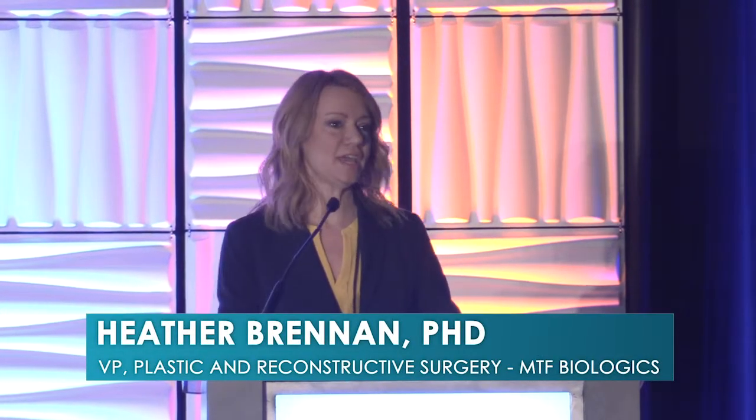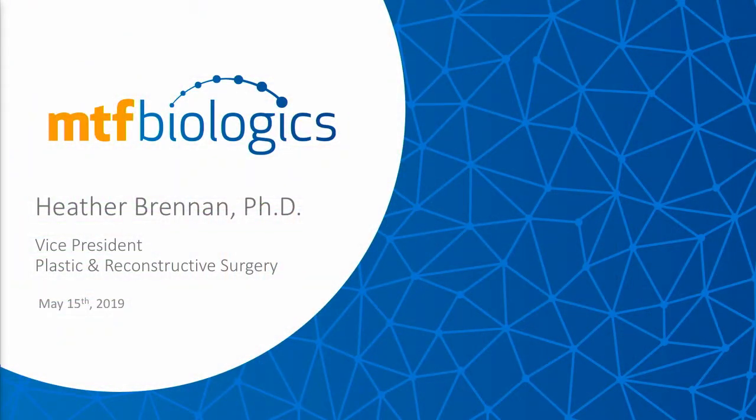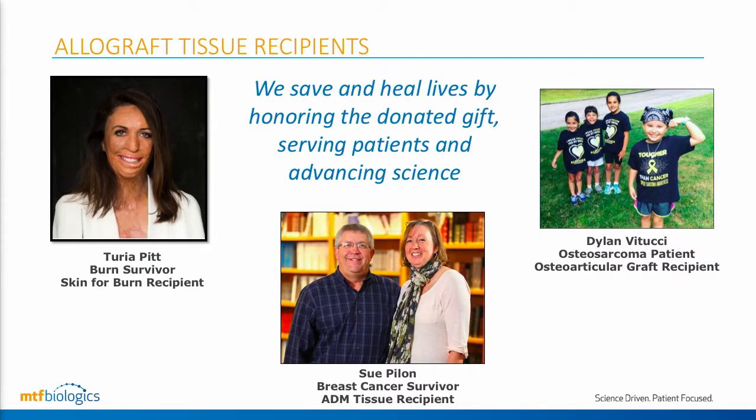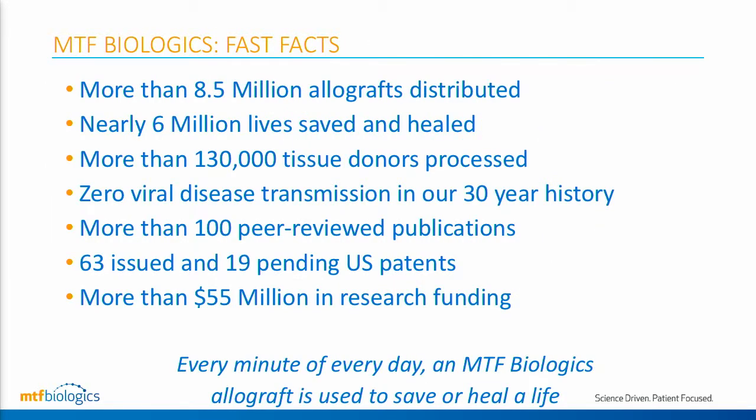Good morning, everybody. Thanks so much to the AIS for inviting us to present this morning. We're really excited to share this innovative technology with you. My name is Heather Brennan, and I am the Vice President of the Plastic and Reconstructive Surgery Division at MTF Biologics. MTF Biologics is a human tissue bank — we process and distribute donated human tissue, and we've been doing that for 30 years, more than anyone else in the world. Every minute of every day, someone is receiving an MTF Biologics solution.